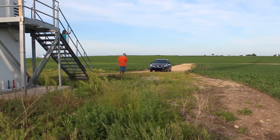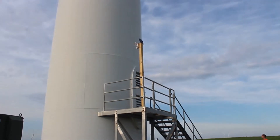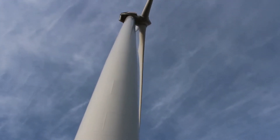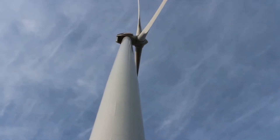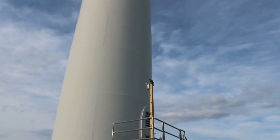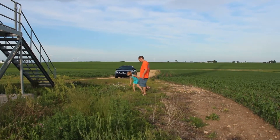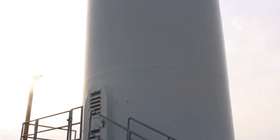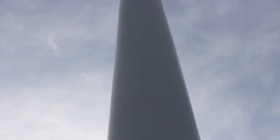We made a side stop to see one of these huge windmills. Pretty cool. This is the windmill we're looking at — Sublette, Illinois.